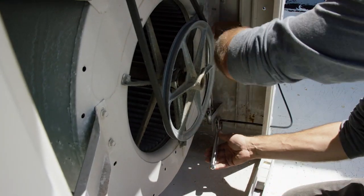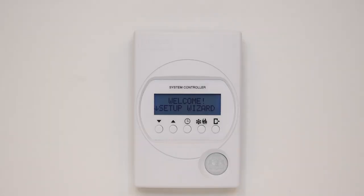The setup of the PRTU is made easy using the built-in setup wizard. The end user can quickly set up the time and date, operation, schedule, and strategy for the system using the system controller thermostat.